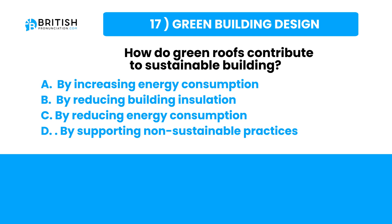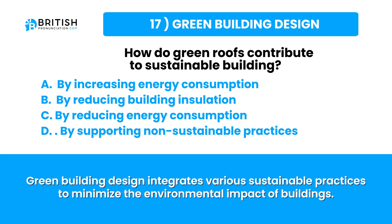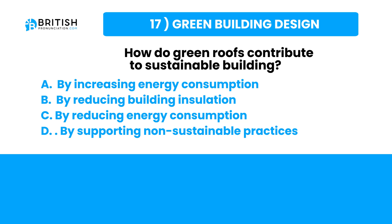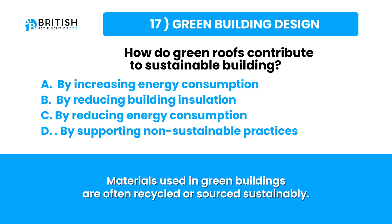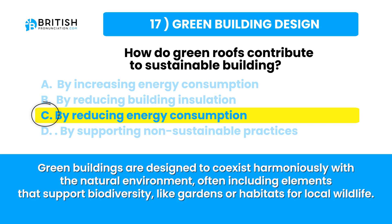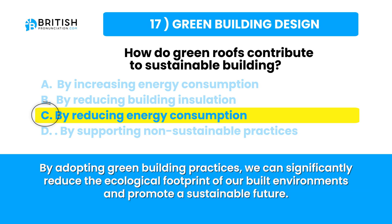Let's go find the answer. Green building design integrates sustainable practices to minimize environmental impact, focusing on energy efficiency, renewable energy and water conservation. Materials are recycled or sustainably sourced, and buildings incorporate insulation, solar panels and green roofs to reduce energy consumption and greenhouse gas emissions. Green buildings co-exist with the natural environment, supporting biodiversity through gardens and wildlife habitats, significantly reducing the ecological footprint of our built environment.